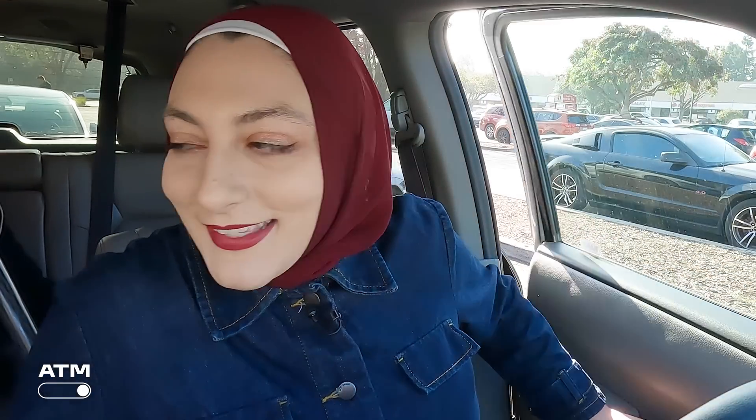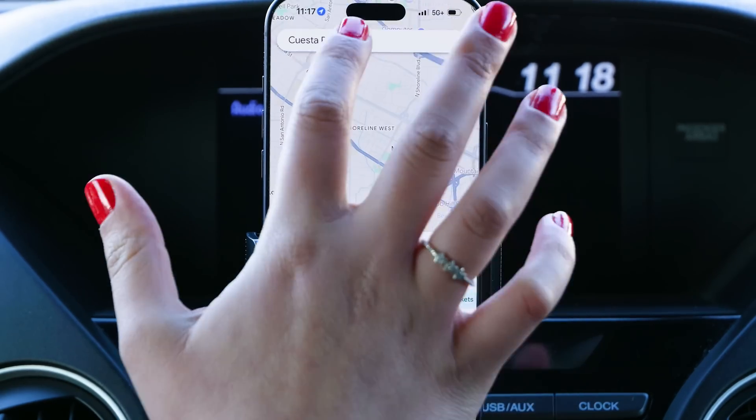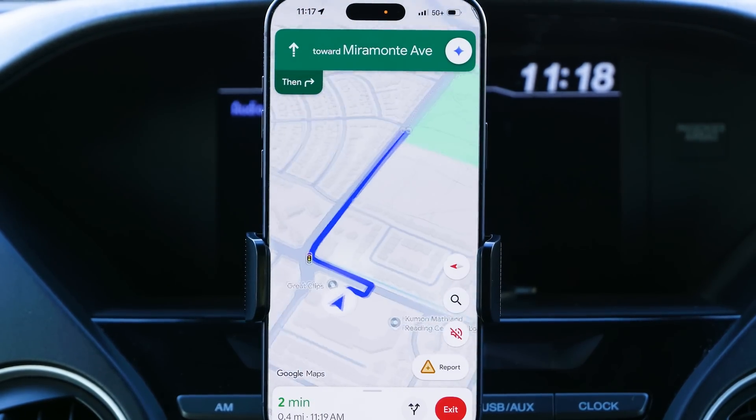We got our coffee. Let's continue on our journey. This is a very important stop — you gotta get hot chocolate in December. We're going to go to Cuesta Park. We're so close, two minutes away. Not much of a detour — I think this is worth it.